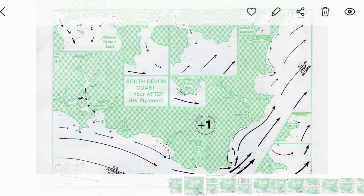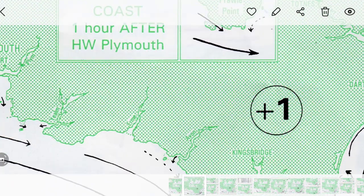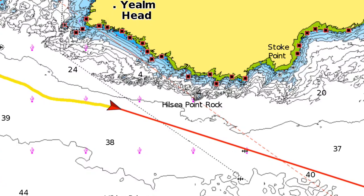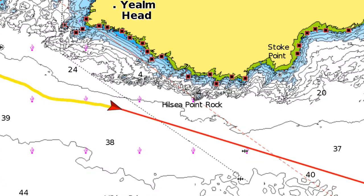Looking at the tidal stream atlas for the south coast — we are currently at nearly ten o'clock, so that's high water at Devonport plus one, which we are looking at. And if we zoom in, we can see that the tidal stream is zooming past this headland which we are just going past, and it's currently giving me a bottom speed of about three and a half to four knots.